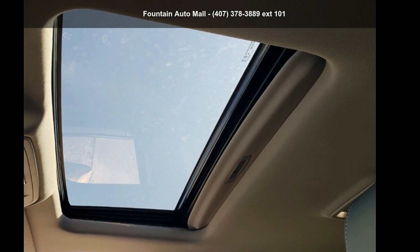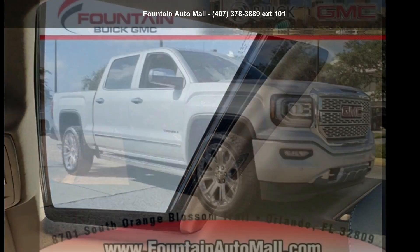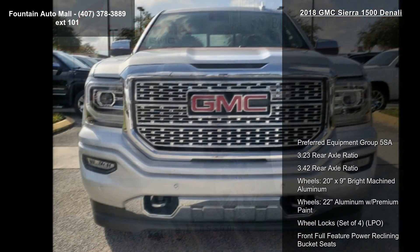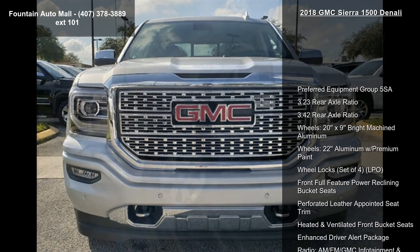Imagine yourself in this GMC 2018 Sierra 1500 Denali. If you are looking for an automobile with great features, look no further. Enjoy these notable features: